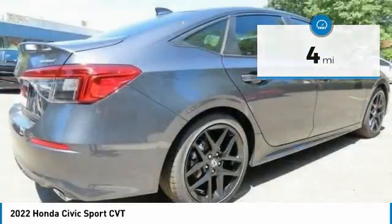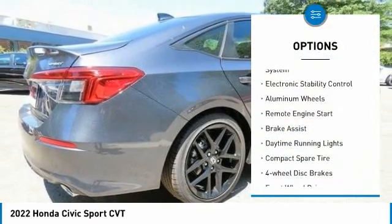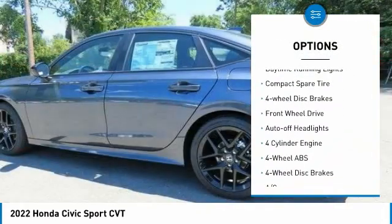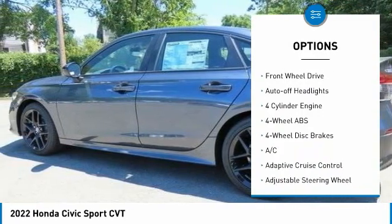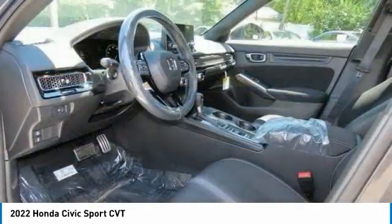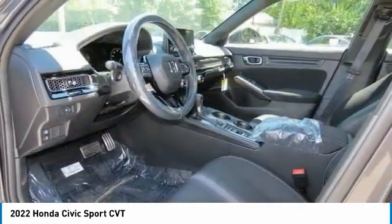Here are some of this vehicle's great options: tire pressure monitoring system, electronic stability control, aluminum wheels, remote engine start, brake assist, daytime running lights, compact spare tire, four-wheel disc brakes.